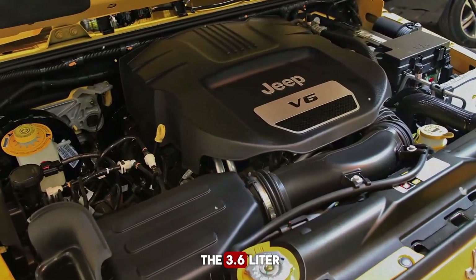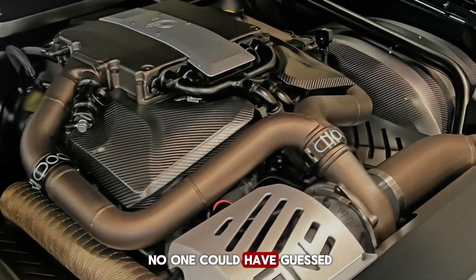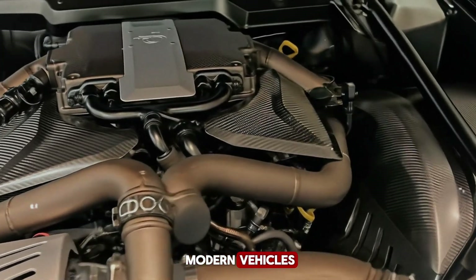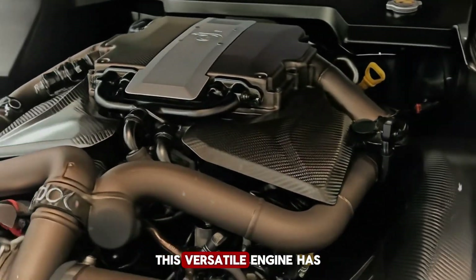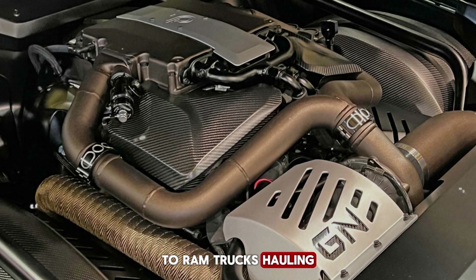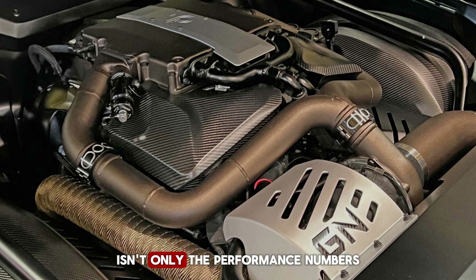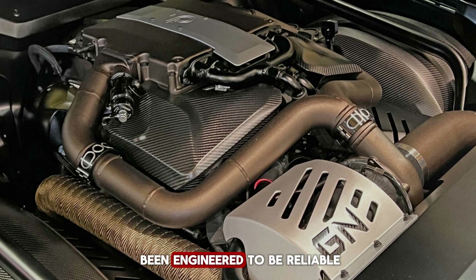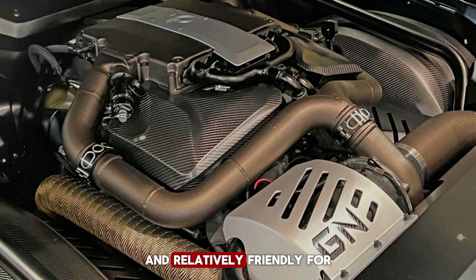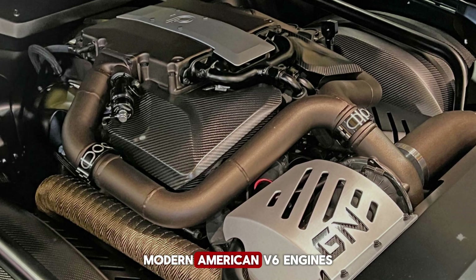When Chrysler rolled out the 3.6-liter Pentastar V6 in 2010, no one could have guessed just how much of an impact it would have on modern vehicles. Over the years, this versatile engine has powered everything from trail-tackling Jeep Wranglers to Ram trucks hauling heavy loads to Dodge Challengers out on weekend cruises. After more than a decade in service, it's become one of the most respected modern American V6 engines.